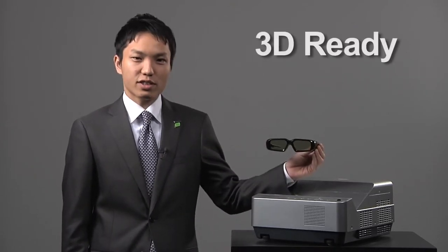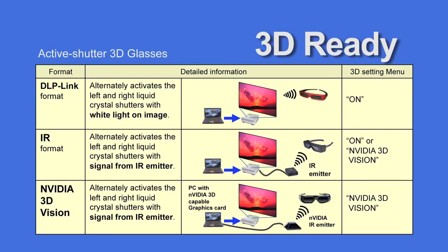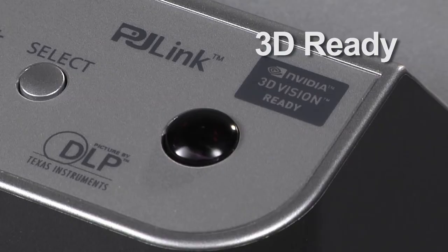Not only the flexible and short distance installation, but 3D projection is also available with the CW230 series. By using third-party 3D systems, you can project frame sequential 3D signal images with only one unit of the CW230 series using an active shutter system. The CW230 series is compatible with DLP Link system or NVIDIA 3D Vision.